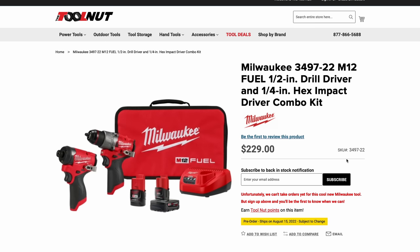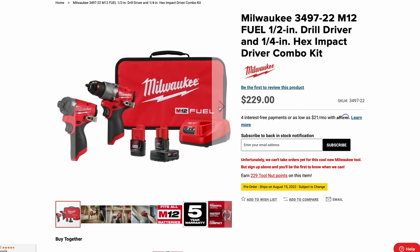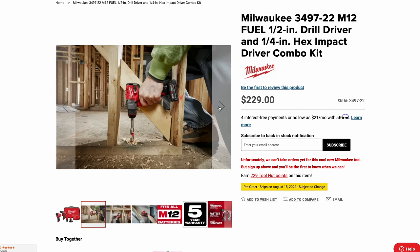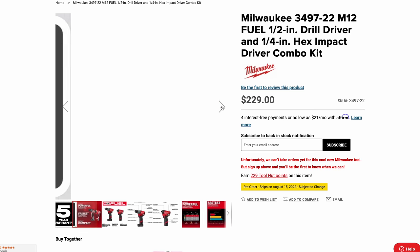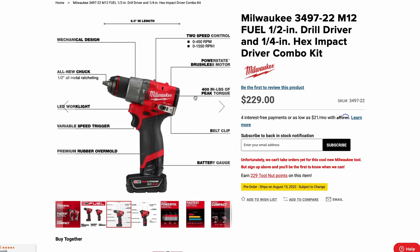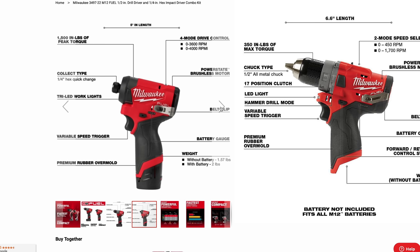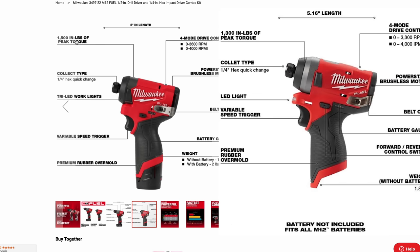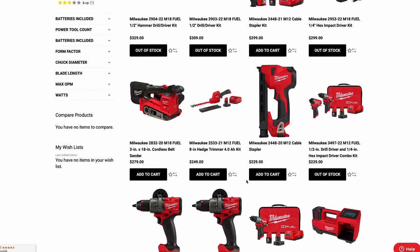Looking at the Gen 3 M12 combo: more rubber overmolding on the front of the impact driver, the drill looks more compact. The kit is $229. The drill is 6 inches overall length with 400 inch-pounds of peak torque and an LED work light. The impact driver is 5 inches overall length with 1,500 inch-pounds of peak torque — the same as the full M18 — which is pretty substantial for the compact size. The kit includes a 2.0 Ah, 4.0 Ah, drill, impact driver, M12 charger, and soft-sided case.